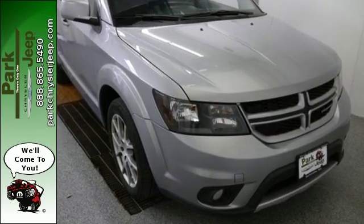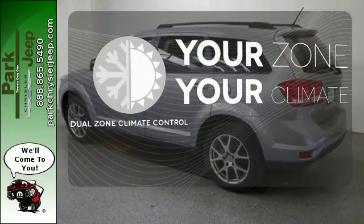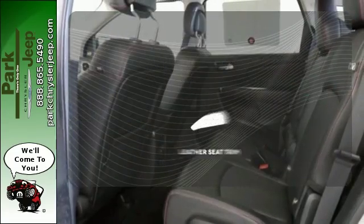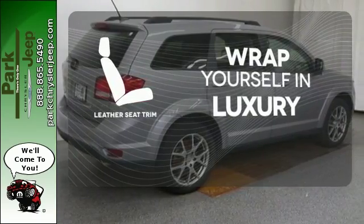You're in control with 4-wheel anti-lock brakes with brake assist and electronic stability control. Not anymore with the dual zone climate control. The high-quality leather trim enhances the style, comfort, and durability of this vehicle's seats, ensuring an enjoyable drive.